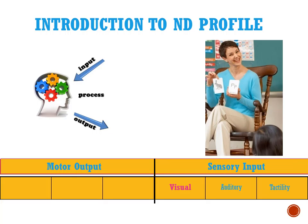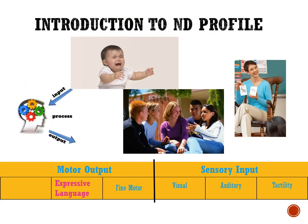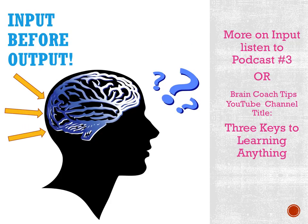Then the motor outputs: fine motor — that's how you open a jar, button, zip, tie, write, all of those things with your hands — expressive language, which starts from birth with a birth cry and goes all the way to sophisticated conversation, and then gross motor, which is how your brain organizes. Our belief is that we have to have input to our brain before we can have output. That's why the sensory part of tactility is so very important.